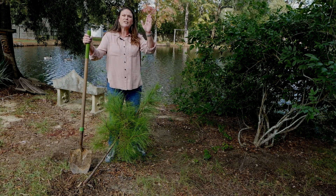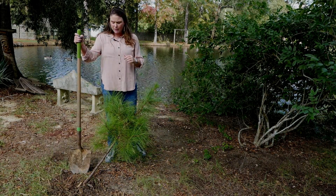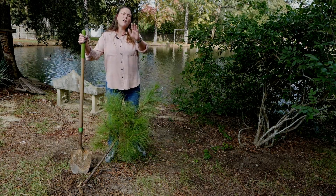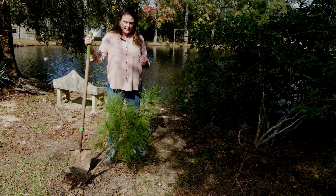If one of the main branches has been taken out, it's going to be very difficult to get that tree to repair. I'm not saying it can't recover, but if you've lost some of the major branches, you want to call a licensed arborist to go ahead and take that tree out, because it's going to be a problem for future hurricanes.